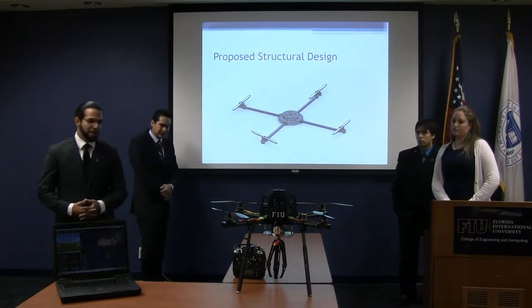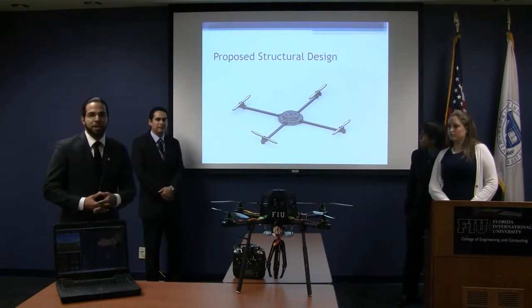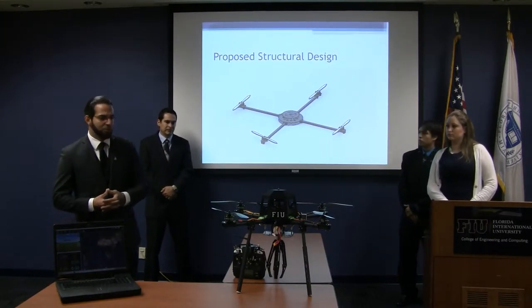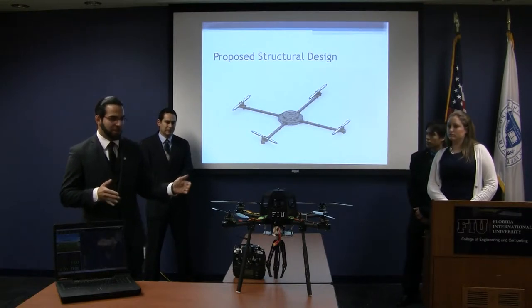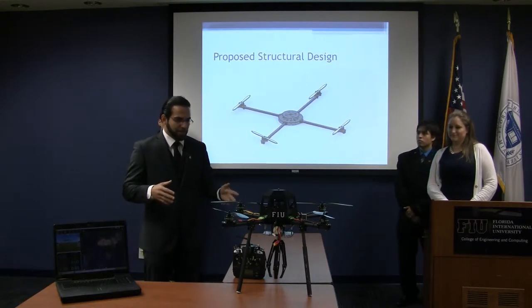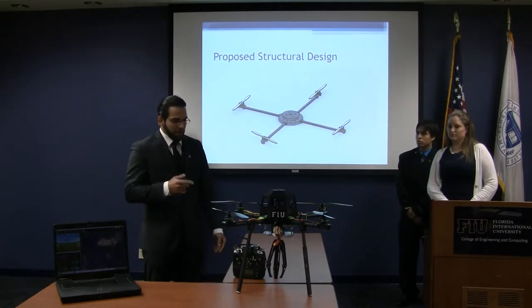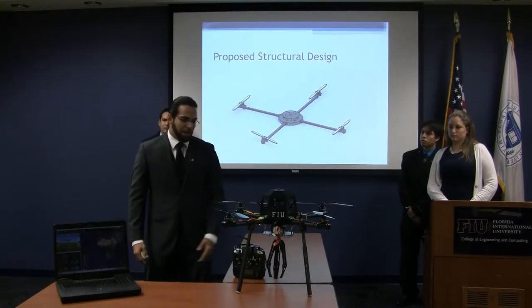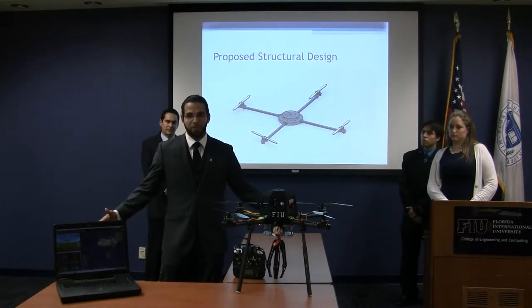A basic overview of the quadcopter design: it is an X quadcopter. This was a handout from a previous senior design group. It used to be a six-motor configuration and was much bigger, but they cut some of the struts out and made it an X quadcopter. I also made it smaller because it was way bigger originally.